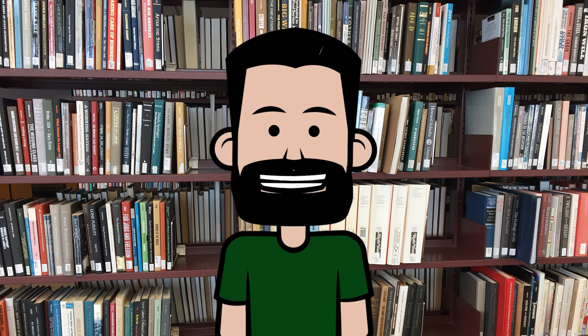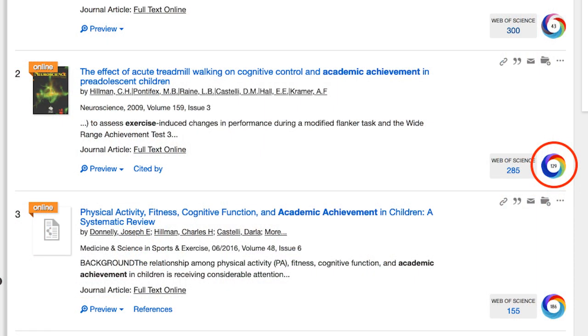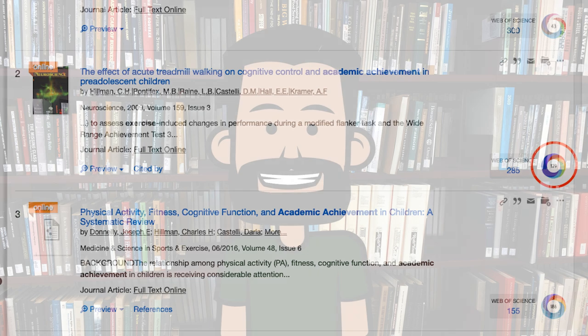Hi, I'm Bill Marino, the online learning librarian at EMU. Today we're going to talk about a feature that some of you may have noticed in your search results — this rainbow donut with a number inside. This is called an altmetric score, and it's a measure of an article's impact or influence. If you know what to look for, it could be useful to your research. Let's have a look.